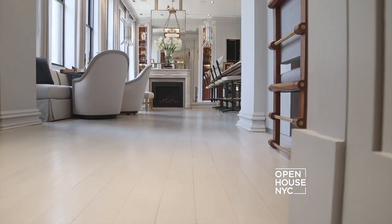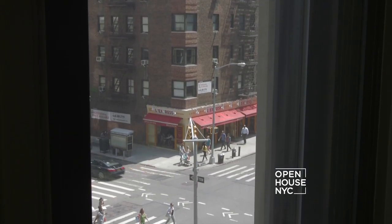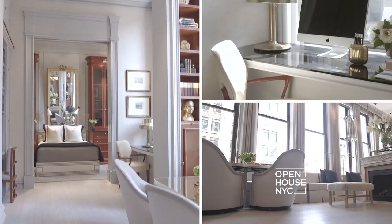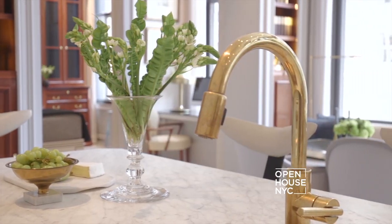My name is Amir Khamnipur and welcome to the home I designed here on Park Avenue in New York City. I'm the principal of Amir Khamnipur Design, and as a designer I believe it's important to take any space — whether large or small, contemporary or modern — and develop it to its full potential. That's exactly what I did here at my home. Come on in, let me show you.